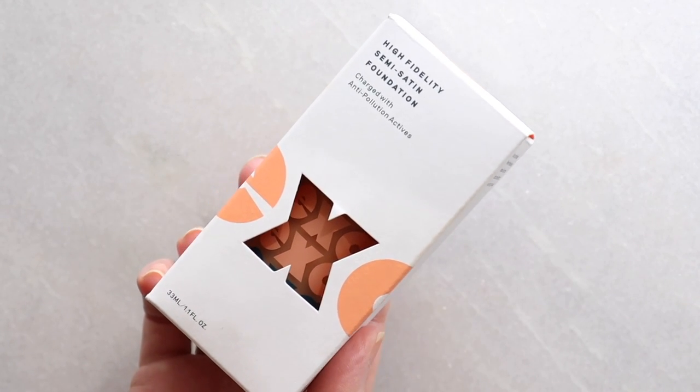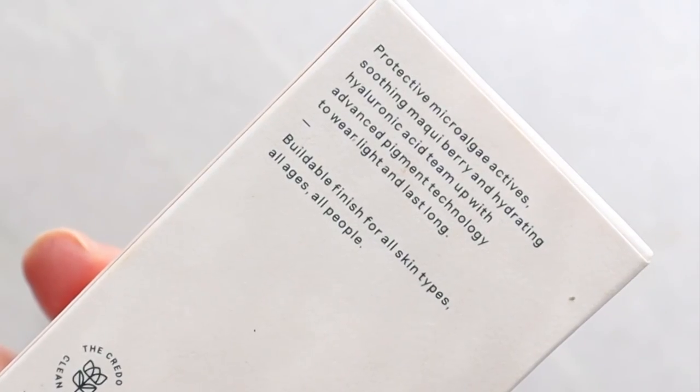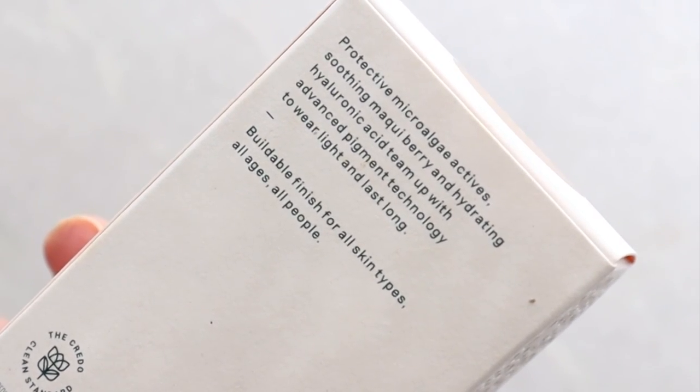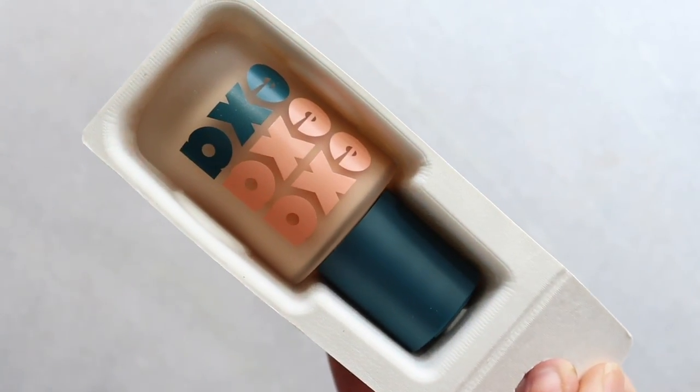I'll start with the big one everyone's talking about — I got the Credo Beauty Exa Foundation. It's their high-fidelity semi-satin foundation charged with anti-pollution actives. I got shade Oak Dew 360. The box is made from 100% post-consumer waste, the tray is made of compostable sugar cane, the bottle is recyclable glass, and the cap is made from 100% recycled plastic.